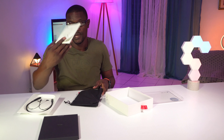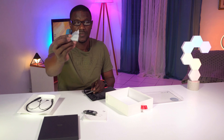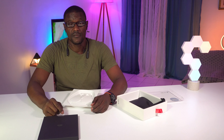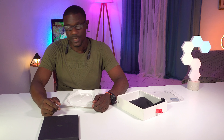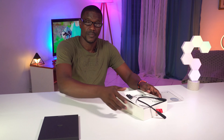You got a user guide, micro to A charging cable, and some ear tips. I'm definitely interested in checking this one out. It fits really nice. A full comprehensive review is coming on this one. Let's move on to the next thing.